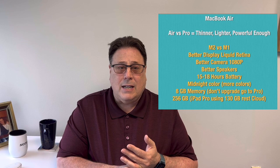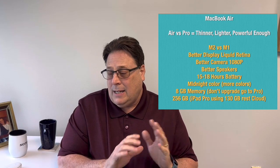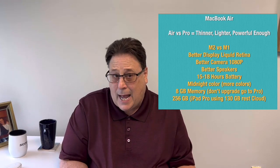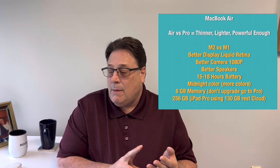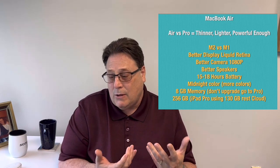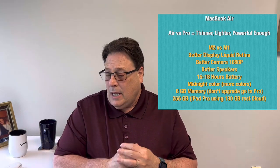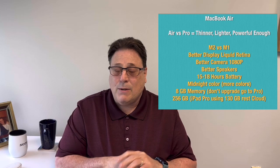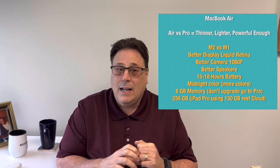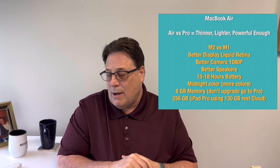Comparing the M2 versus the M1 on the Apple site, the M2 has a better liquid retina display and a 1080p camera — which matters since I do a lot of Zoom meetings. The speakers are also better. Both the M2 and M1 have a 15 to 18 hour battery life, which is pretty good. And there's a new midnight color with the M2 that I really liked — it wasn't the main decision maker, but I did choose that.